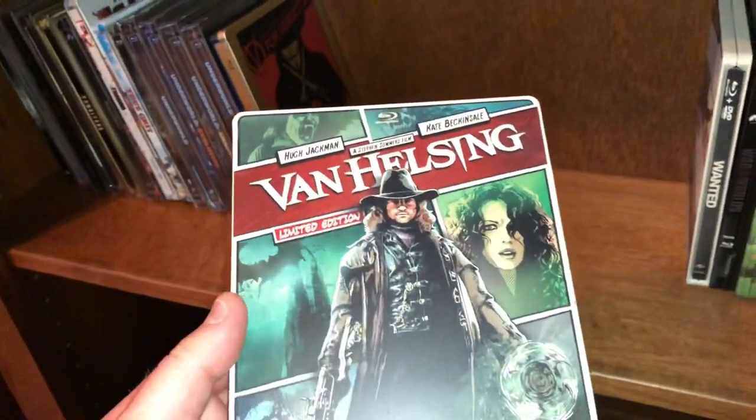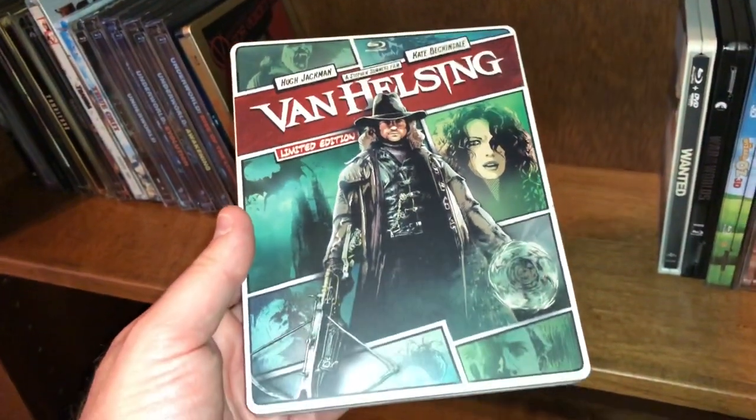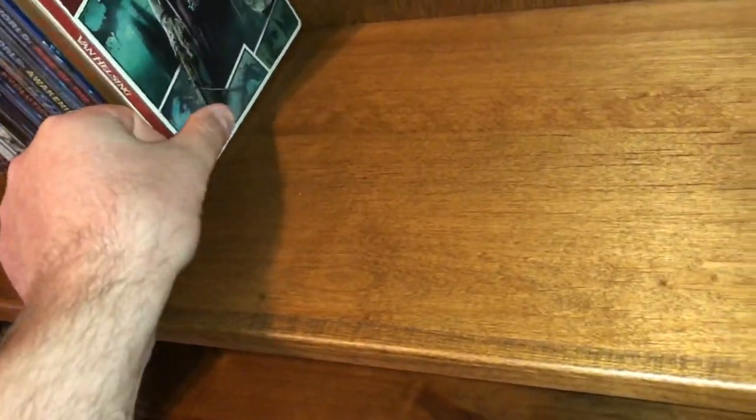I had fun with this movie — Van Helsing — again starring the lovely Kate Beckinsale from the Underworld series. Classic monster movie.